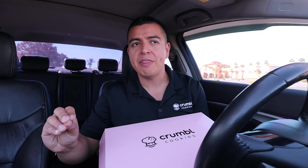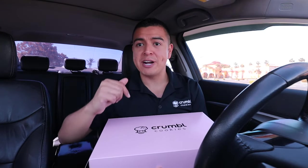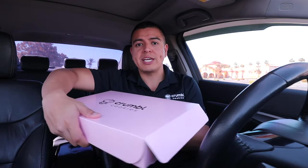Good morning everybody, happy Monday! Welcome back to another weekly Crumble Cookie review. I'm super excited for this week because it's Mother's Day week. We're going to be celebrating Mother's Day on Friday, so you're going to see a vlog on that. Let me know in the comments what you plan to do for your mother. Stay all the way to the end because I'll be announcing a winner of a four-pack of Crumble Cookies.